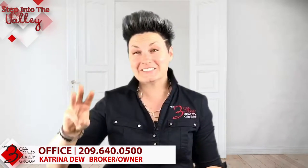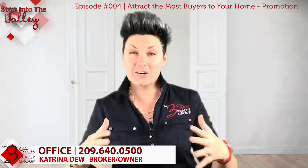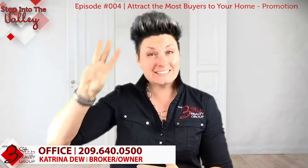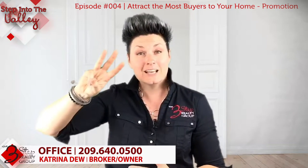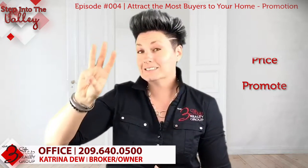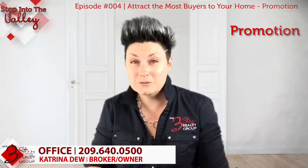This is Katrina, welcoming you to Step Into the Valley with a three-step reality group. Today we're going to talk about, if you're selling your home, how to attract the most buyers to your home as possible through promotion. There are three main steps to attracting the most buyers: preparing your home, pricing your home, and promoting your home.